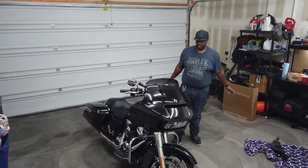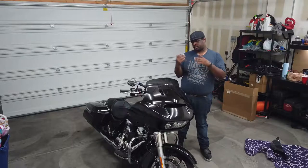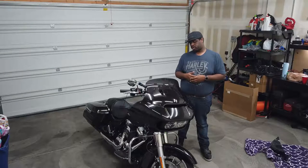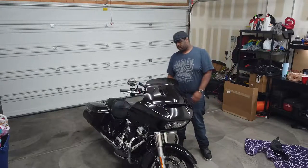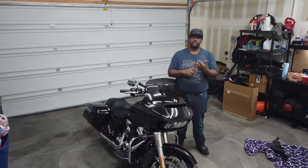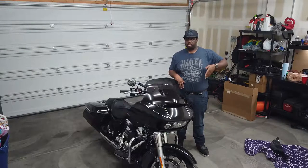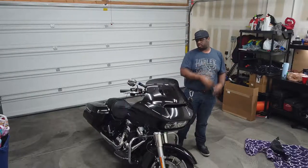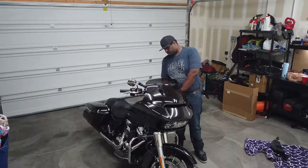All right boys and girls, that's it. That is the install of the Memphis Shades 10-inch spoiler for the Road Glide. Looks good, fit perfectly, ships quickly — I can't ask for anything more than that. Make sure you subscribe, there's a button here or somewhere in there. Check out the other videos, share what you want me to know. Have fun and get out and ride.